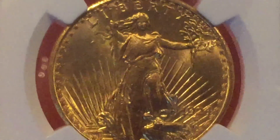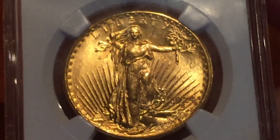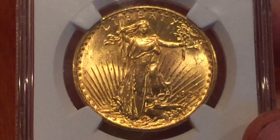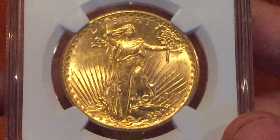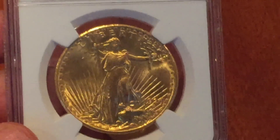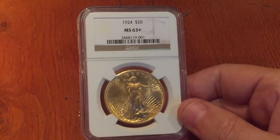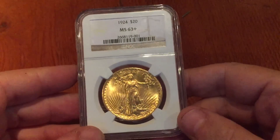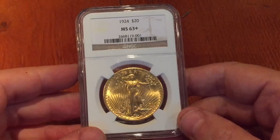Here's another example of a coin I bought sight unseen — a Saint-Gaudens double eagle, bought as bullion at spot plus three percent. I sent it to NGC for grading and they graded it as MS63+. This coin probably added 50 percent to its bullion value through the grading process.